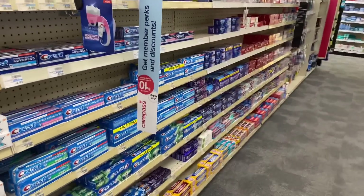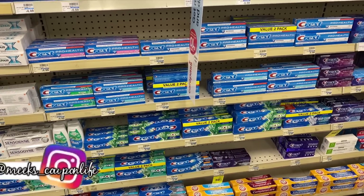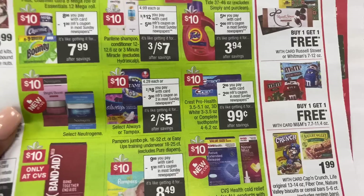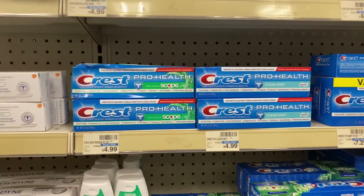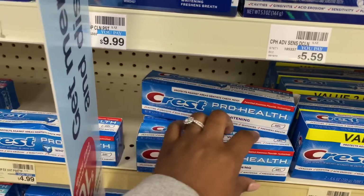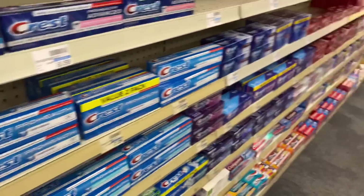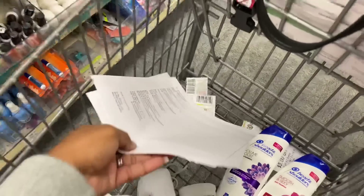The Crest toothpaste — my store is not tagged but they are priced at $2.99. I need to find the Crest Pro Health 3.5 or the Crest 3D White. I'm just going to grab the Crest Pro Health 4.6 ounce box. Take a look in the ad — they do have different kinds you can choose from. Let me show you guys my breakdown and the coupons and CRTs I'll be using.